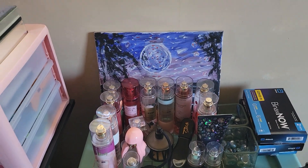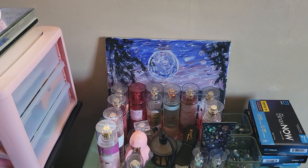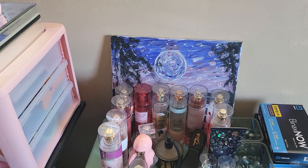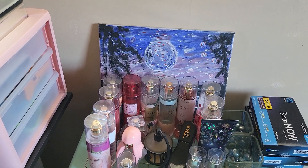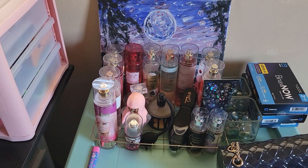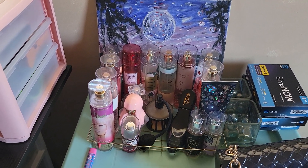In the back right here is this little painting. Bae's sister had a whole sip and paint, which was really cool, and that's the one he did. And as you can see, in front of it is my perfume collection — I will be doing an updated version of that.